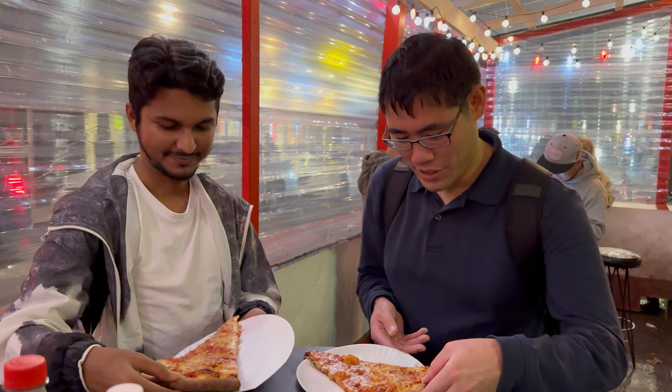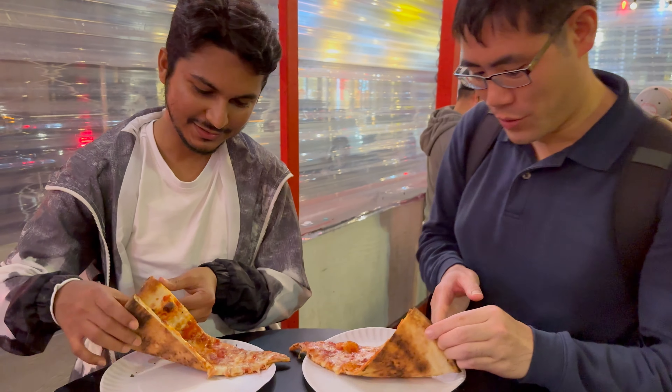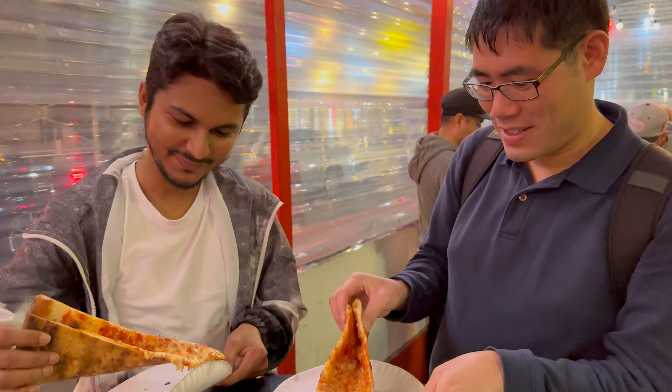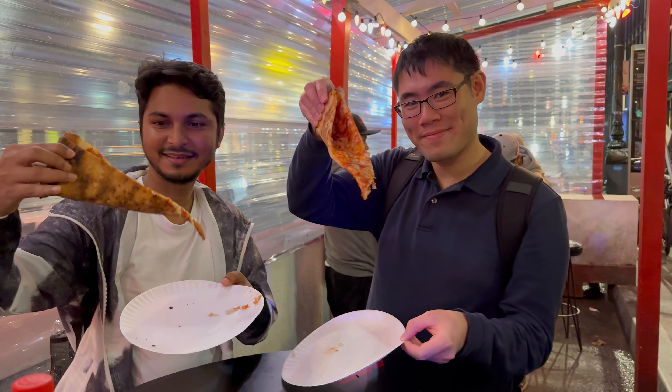Alright, let's try legendary Joe's. Let's do it New York style — you gotta fold it the right way. Look at it, it's nice and cheesy.